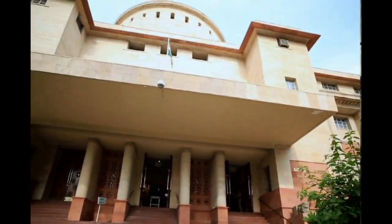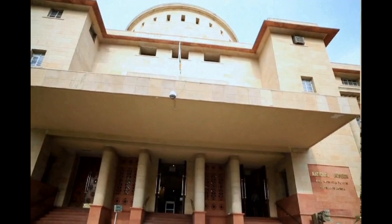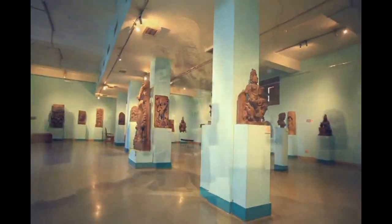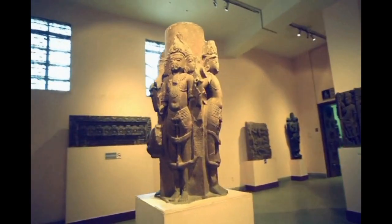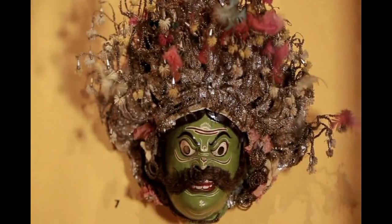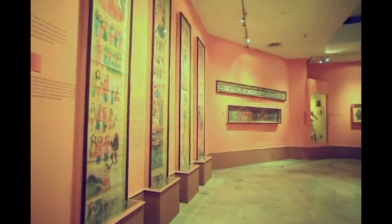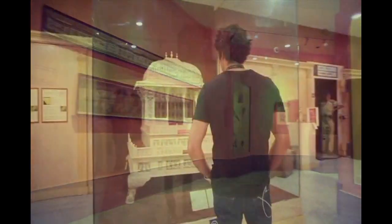The National Museum, New Delhi, located at the heart of the capital, is the premier museum of India, housing over 2 lakh artifacts representing 5,000 years of Indian art, history and craftsmanship. The collection in the museum can take you on a fascinating and spectacular journey of the past,